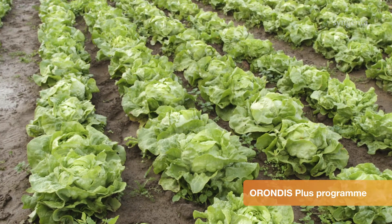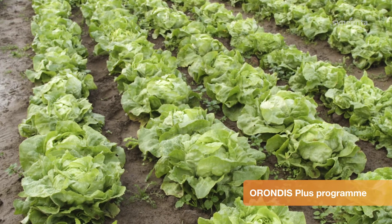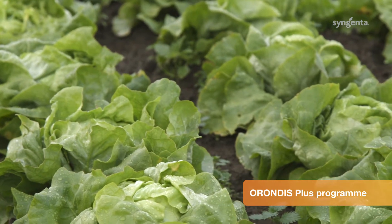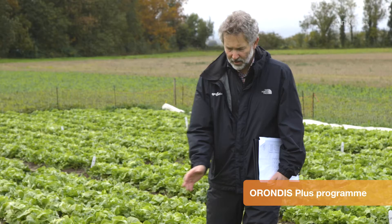And now we come to the Orondis Plus with Amistar plot, and I'm really pleased with how this is going. There have been three treatments here during the season: the first being Orondis Plus with Amistar, then Fubole Gold, and then back to Orondis Plus with Amistar. As you can see, some excellent plants here — almost no downy mildew at all. Really good. Delighted with how this has gone.